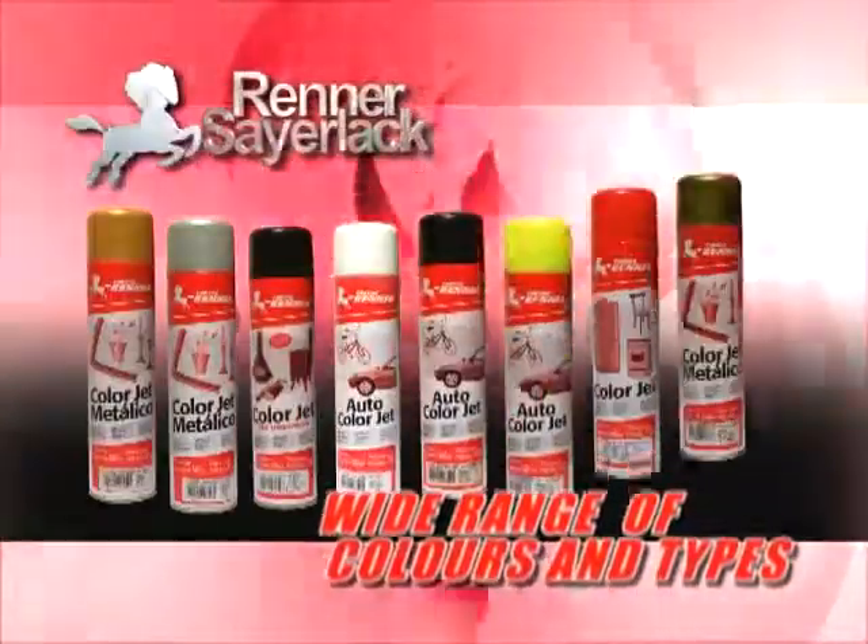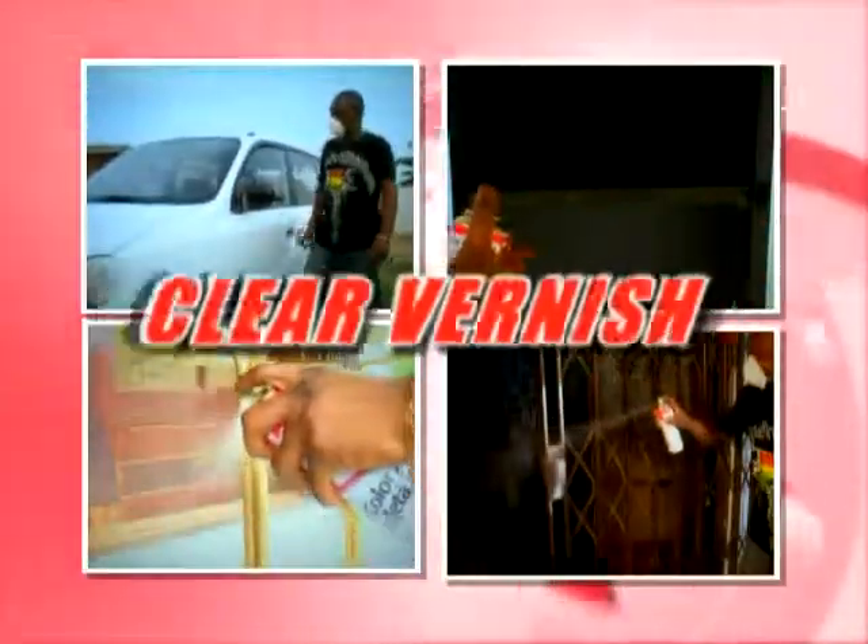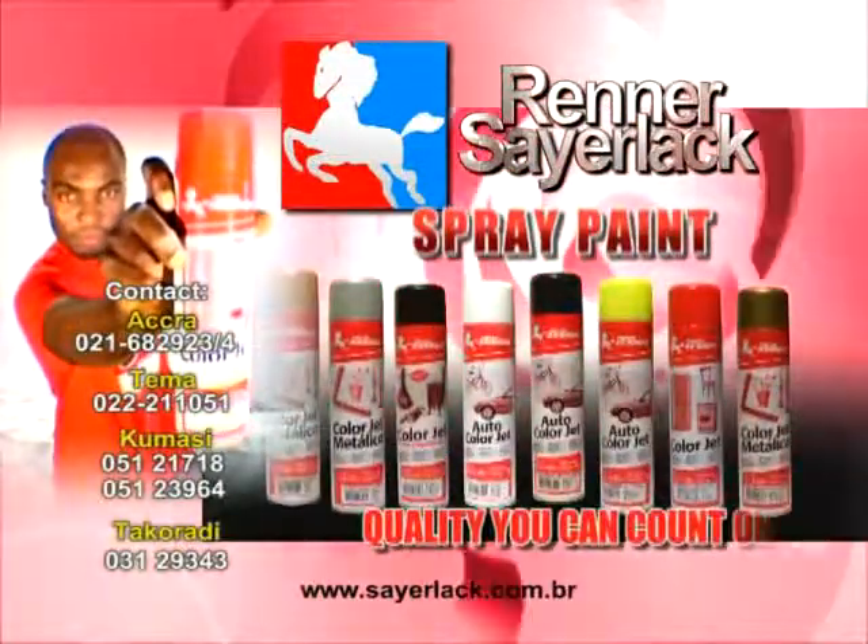Available in a wide range of colors and types: auto spray, metallic, heat resistance, anti-rust, clear varnish, and paint remover. Renault spray paint — quality you can count on.